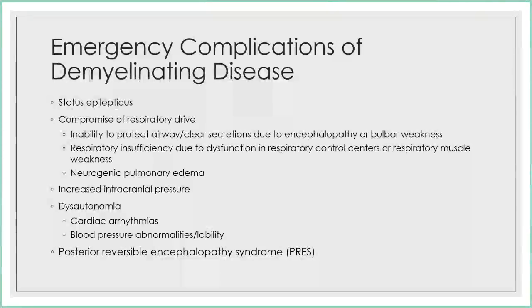I'll start by talking about emergency complications I can readily identify. That is status epilepticus, of course, and then compromise of respiratory drive — either inability to protect the airway due to mental status or clear secretions, or respiratory insufficiency due to respiratory muscle weakness or the respiratory control centers in the brainstem. One rare complication is neurogenic pulmonary edema, which I personally have not seen. Increased intracranial pressure is obviously concerning. Dysautonomia is fairly common with some demyelinating disorders, including cardiac arrhythmias and blood pressure lability. Given the common occurrence of dysautonomia, you can have posterior reversible encephalopathy syndrome, or PRES, and we'll cover all those.